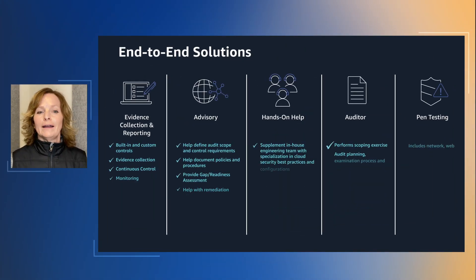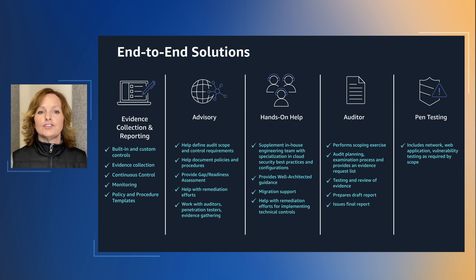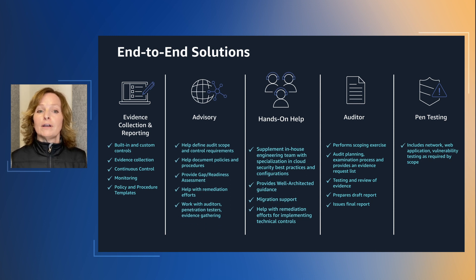Let's break down these end-to-end solutions. Ensuring compliance with complex and rapidly changing regulations is challenging without a true end-to-end compliance solution in the market. Organizations need multiple vendors to: one, collect evidence and generate compliance reports; two, support advisory services; three, provide migration support and implement technical controls and remediate architecture with hands-on engineering.